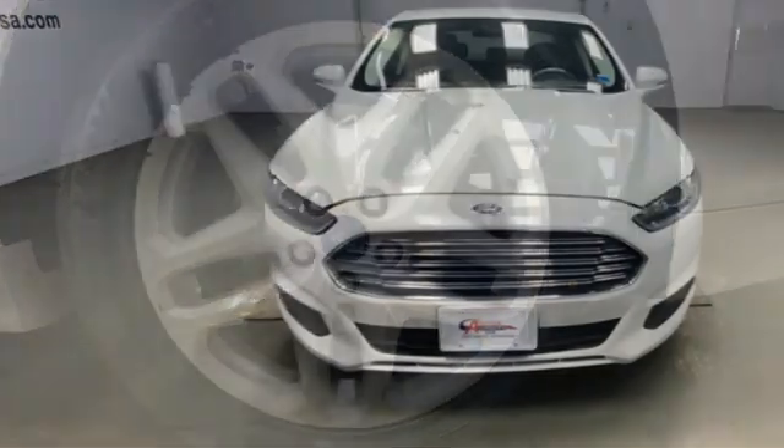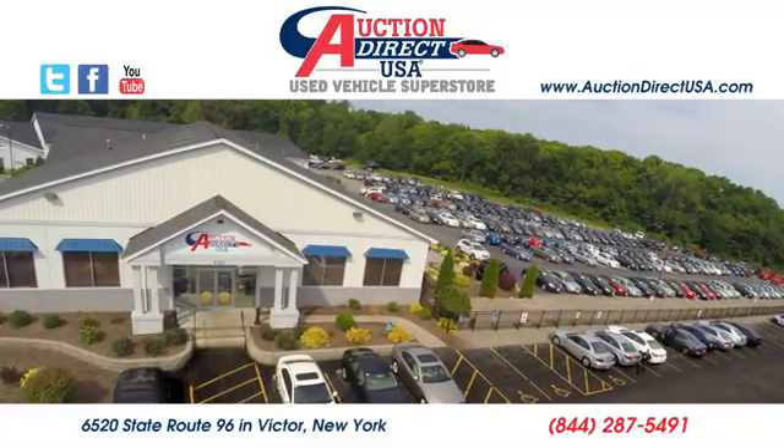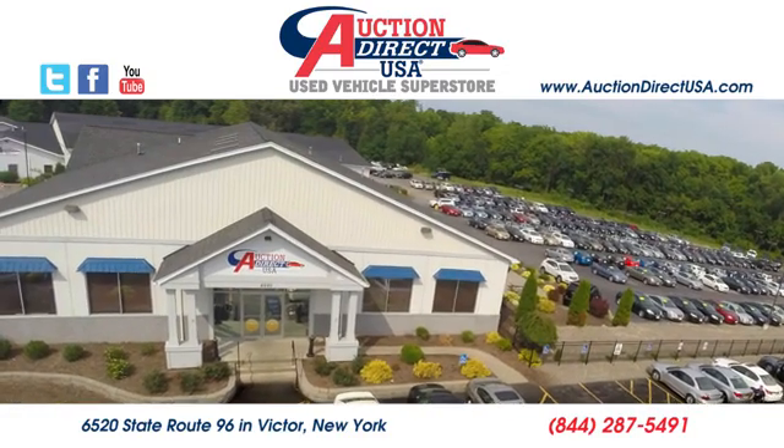Someone's going to drive this fantastic vehicle off the lot. It should be you. Test drive it today. Visit today. We're conveniently located at 6520 State Route 96 in Victor, New York.